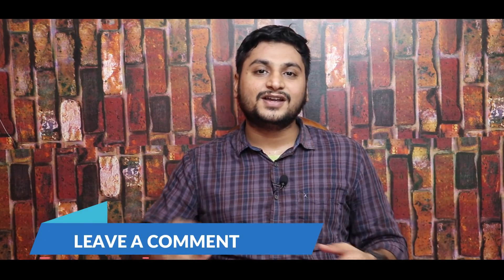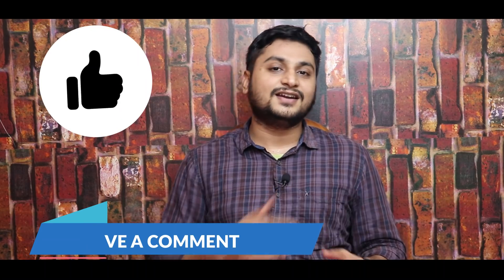So that's the tech update for today. If you found this video informative, please like and subscribe to our channel.